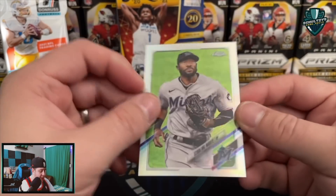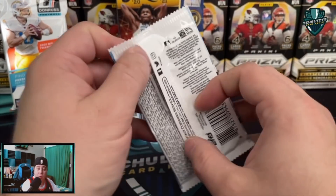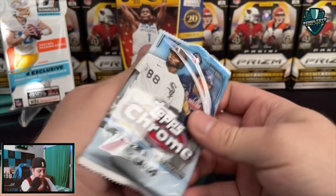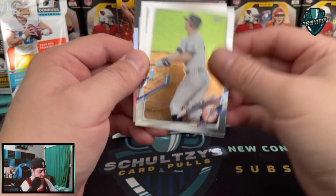Kiebert Ruiz. And then on the back we have got a refractor of Starling Marte - no longer playing on the Marlins, now on the Oakland Athletics. Hopefully something good out of these packs. No sepia, no pink or anything like that included.